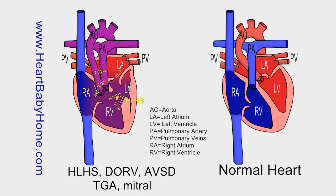DORV, double outlet right ventricle. That's where both the pulmonary artery and the aorta carrying blood away from the heart come out of the right ventricle. Normally the aorta carries oxygen-rich blood from the left ventricle and the pulmonary artery carries oxygen-poor blood from the right ventricle. But where they're both coming out of the right ventricle, a lot of times that right ventricle will be smaller than normal because so much blood is coming out of it all the time.